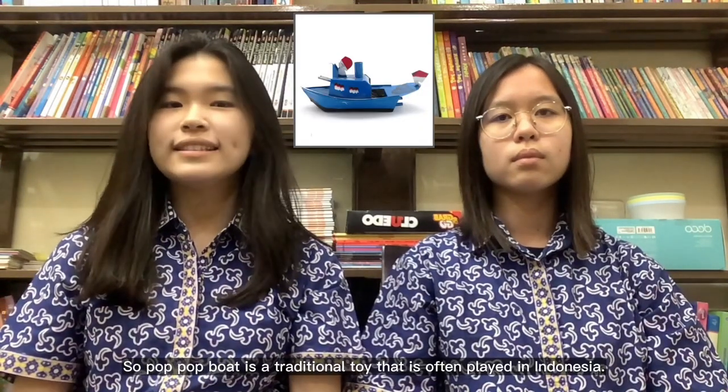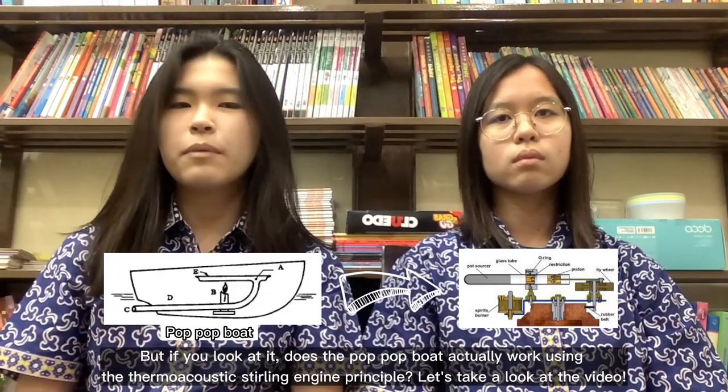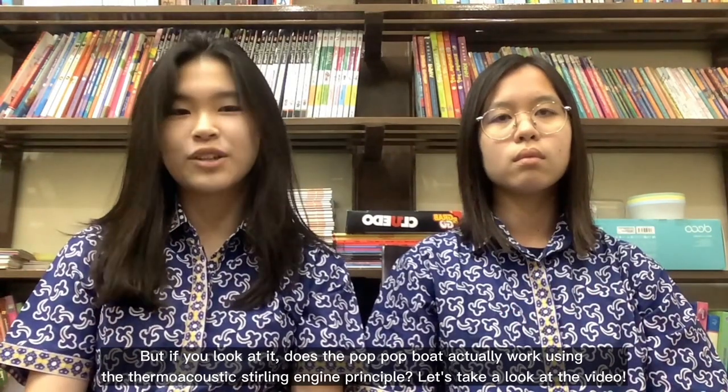So, the pop-up boat is a traditional toy that is often played in Indonesia. But if you look at it, does the pop-up boat actually work using the thermoacoustic Stirling engine principle? Let's take a look at the video.